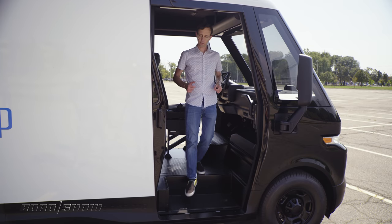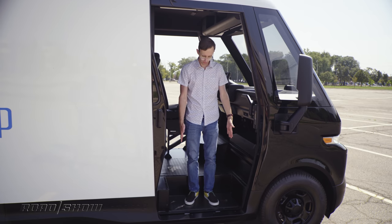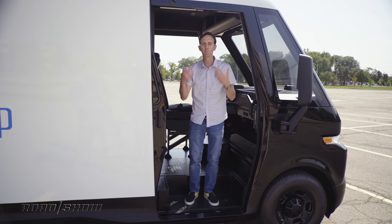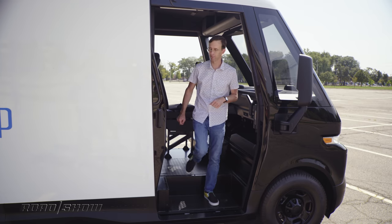Aside from that low step-in height, the EV600 also comes with a super-wide door at about three feet across. It also has a broad step, which makes it much easier for drivers that are carrying bulky packages or heavy loads — they're much less likely to trip. Super clever feature.